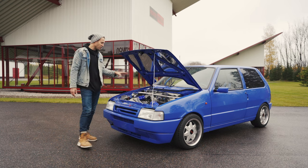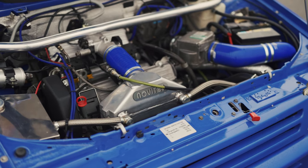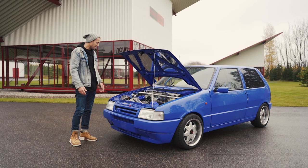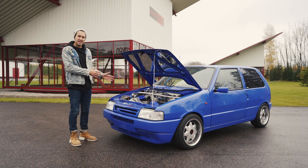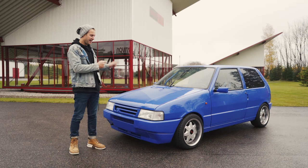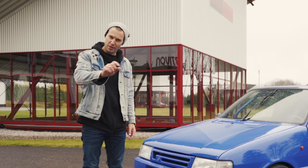In here we've got a 1.4-liter turbocharged engine that's been bored out to 1.6 liters. It has a bigger turbocharger and a Novitec camshaft, which gives you that nice uneven idle. That 1.6-liter turbocharged engine develops just over 200 horsepower.